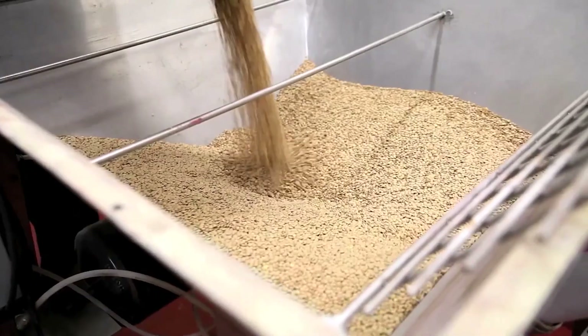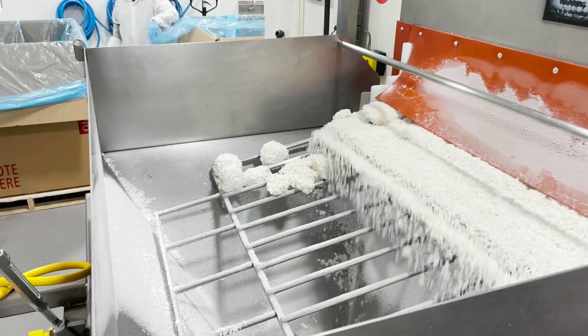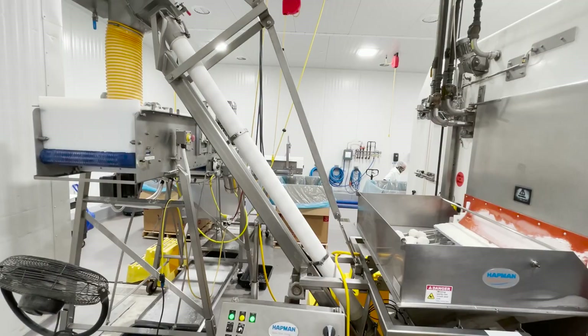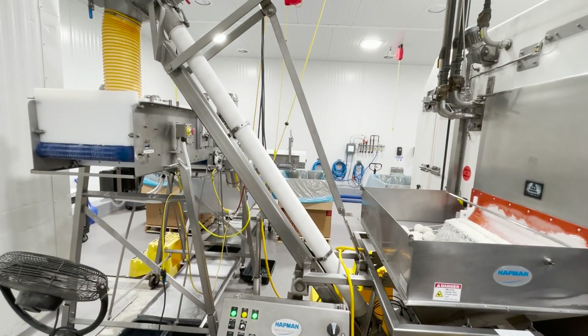We offer free material testing. The customer will send in their material, we'll take it into our lab, and run it through that specific piece of gear. We'll look at the material characteristics, the weight, and see how well the material flows in whatever conveyor they're interested in. We send the customer the video of the test and a written test report, so we get the conveyor as defined as possible through sales.